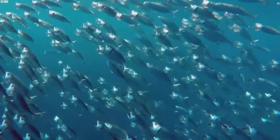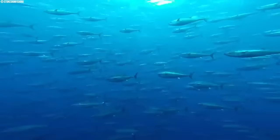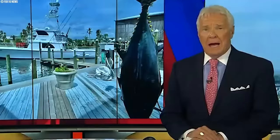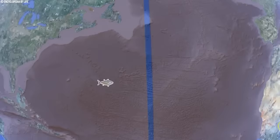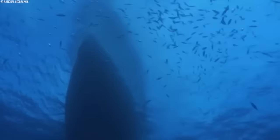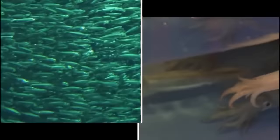Young Pacific bluefin tuna, born in the balmy waters off the coast of Japan, embark on a remarkable westward migration around the age of one year. Leveraging the power of ocean currents, they traverse the vast expanse of the Pacific Ocean, eventually reaching the bountiful feeding grounds off the coasts of California and Mexico. This westward journey can cover distances exceeding 5,000 kilometers. These young tuna then spend several years in the eastern Pacific, feeding on nutrient-rich prey like sardines and squid, maturing and experiencing significant growth.